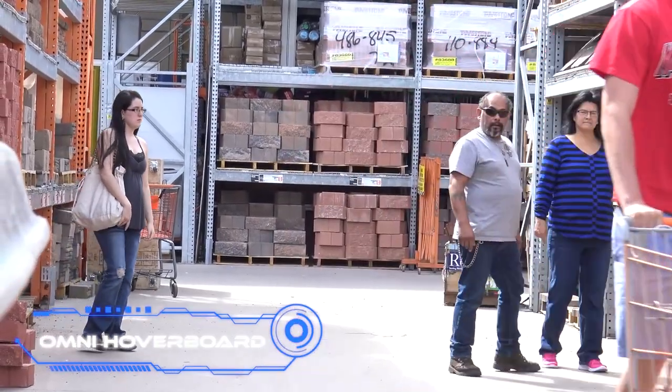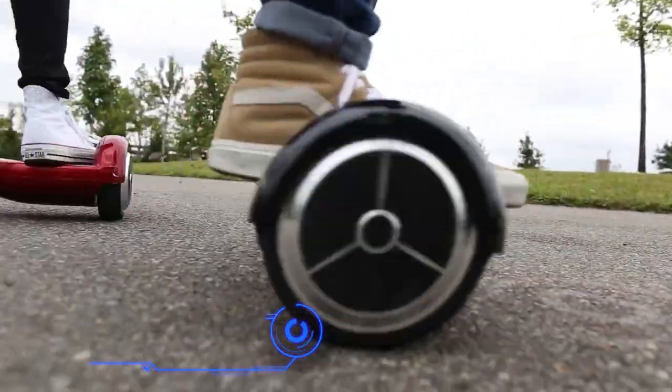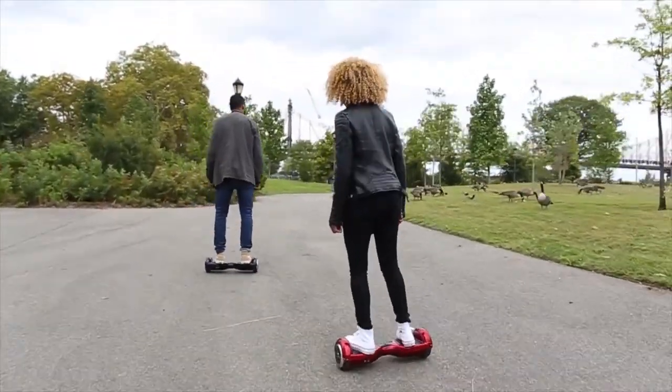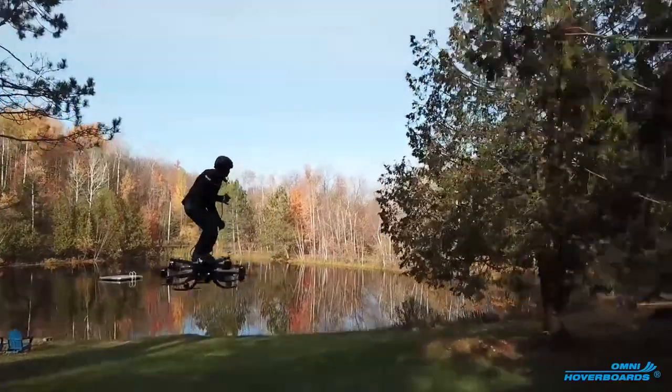Omni Hoverboards. People would look at you funny if you rode a hoverboard on the street 5 or 10 years ago. But now everyone does it. But that doesn't mean electric cars for personal use have reached their full potential. We'd like to see this new and different vehicle in the near future.